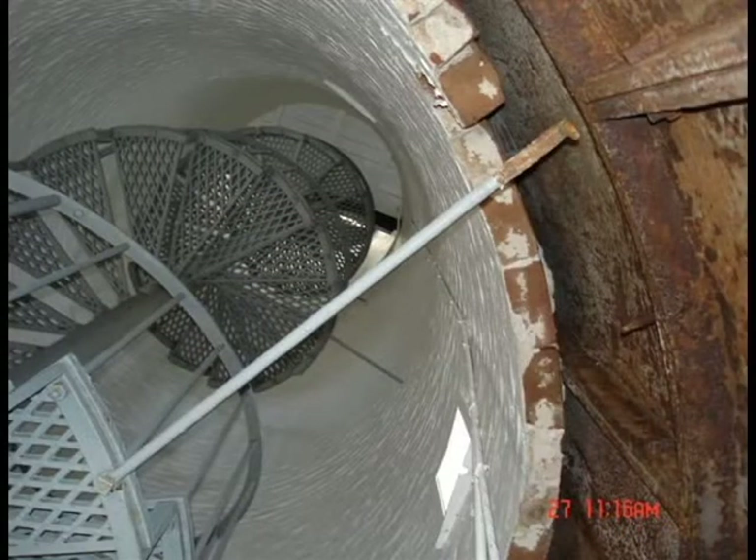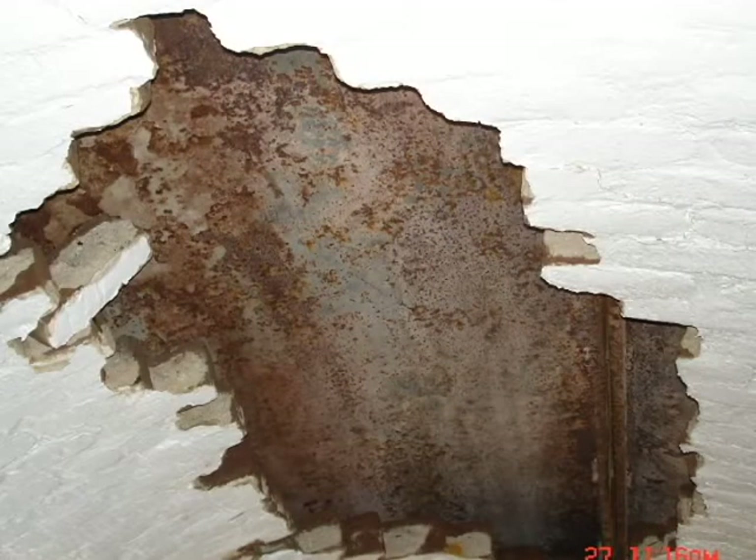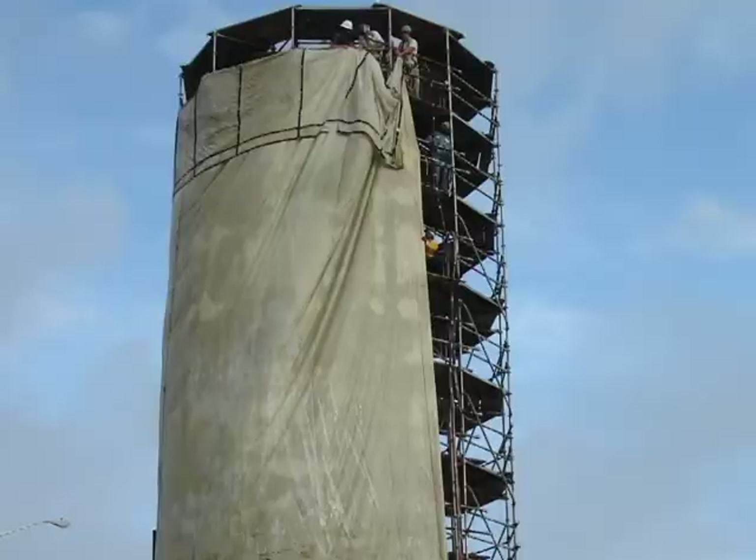After securing a half million dollars from FEMA, we went about the extensive research needed to begin work. We looked at the size and the density of the bricks and the mortar used back in the day. Scaffolding was erected, a huge tarp was put up, and workers began sandblasting the structure.